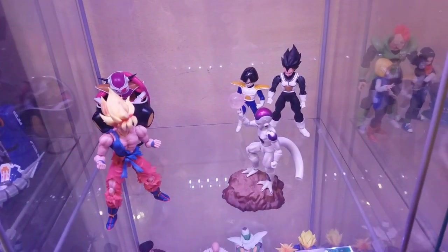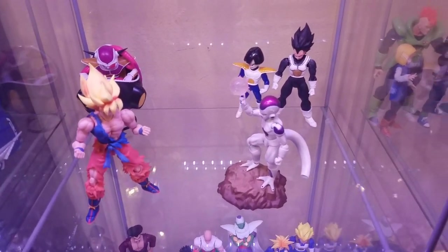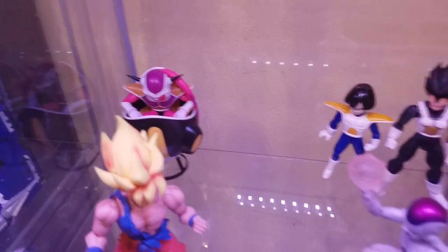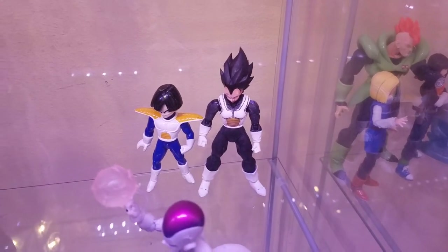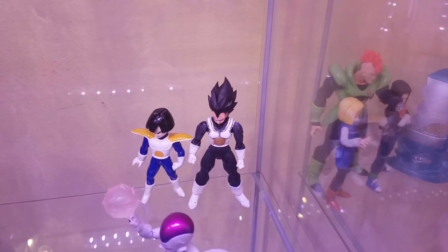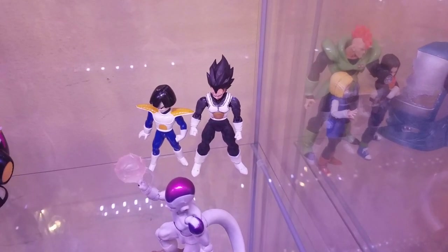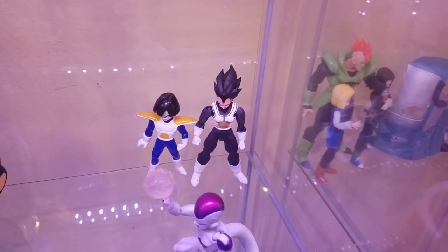Down here is the Namek/Frieza Saga shelf — a little more sparse. I have the Awakening Goku with the Figurize Frieza in his chair, a poorly done custom Vegeta in Namek armor that needs repainting, and the Irwin Gohan in Saiyan armor. I want to get another Vegeta figure to steal the armor from, and I'm hoping Dragon Stars will do one with this armor. I also want to make a Namek Saga Krillin using spare Krillin heads.